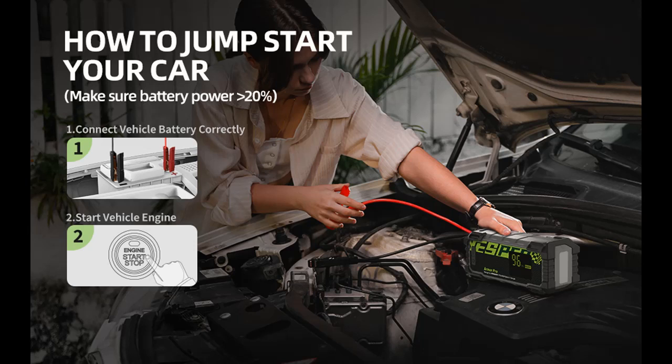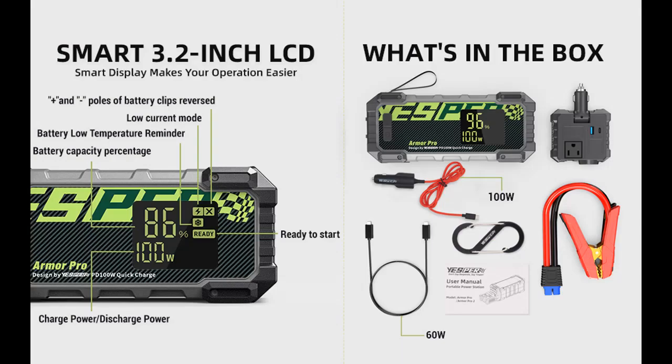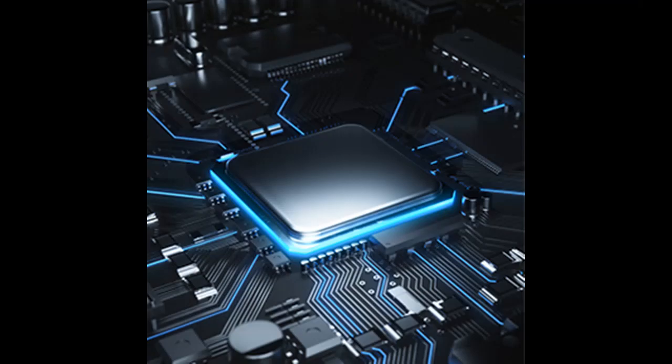Unique split design: use the host plus inverter as a power station to charge 8 appliances at the same time, total power less than 300 watts. Use the host alone as a power bank — easy and portable, suitable for USB interface devices. Use the inverter alone, suitable for all appliances up to 120 watts in the car.